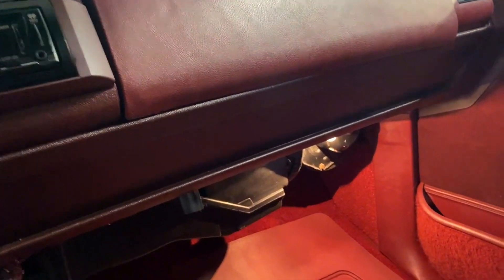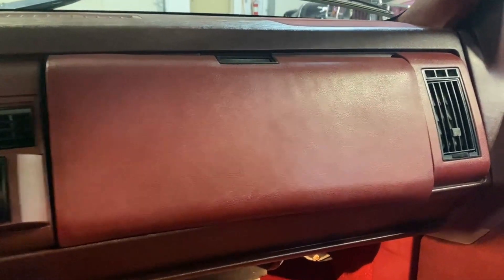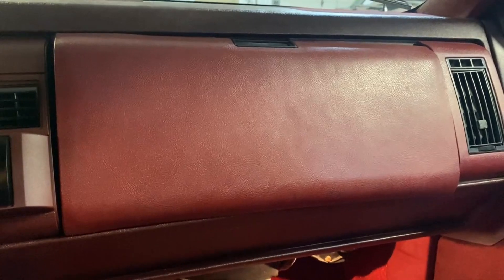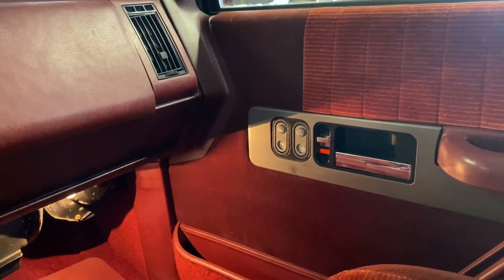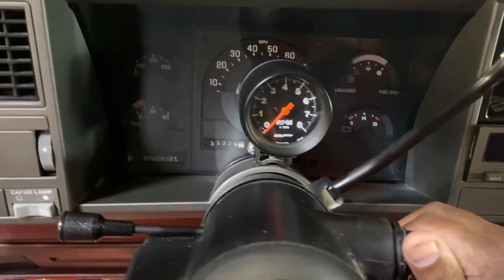One thing I did notice is the glove box — the pin to hold it in place on the right side is broken, so you'd probably need to replace either the inner part or the whole glove box door, but it does function; you can open it and close it. Other than that, you have power windows and power locks, and all of that works in here.